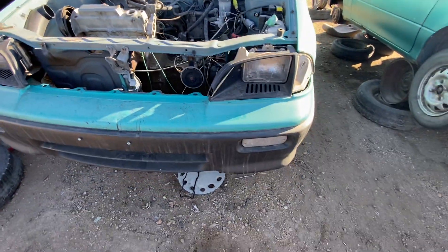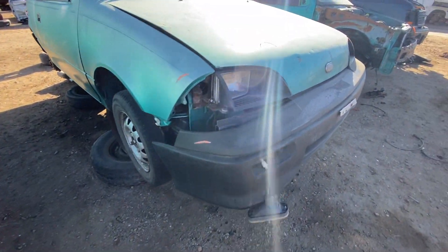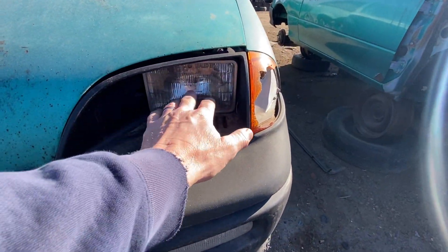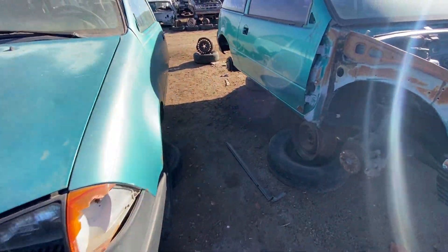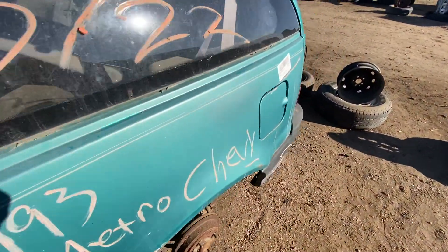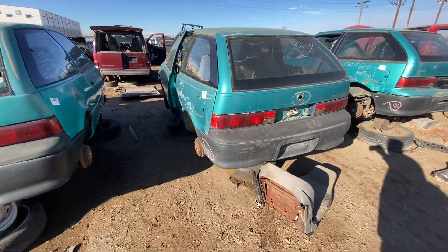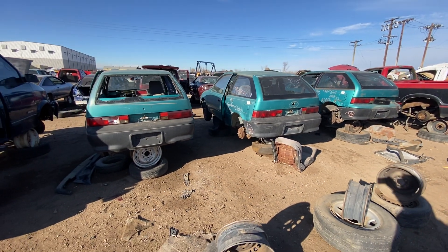These all just have the sealed beam headlights — little tiny ones, which fit the size of the car. This is the type you'd frequently see four of in front of a car, but here there are just two. I kind of like the teal color. It's very 90s. It fits. It's a happy car. Not fast, but it's fun driving a slow car quick — probably more fun than driving a fast car slow.